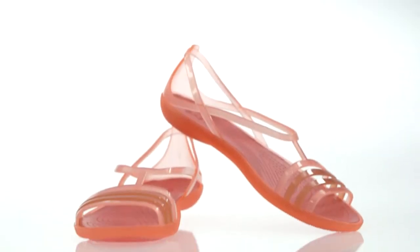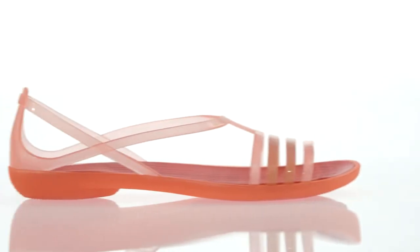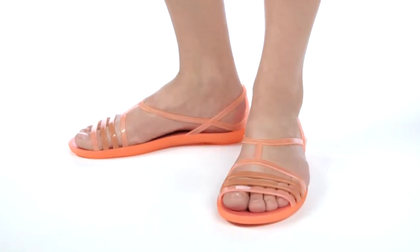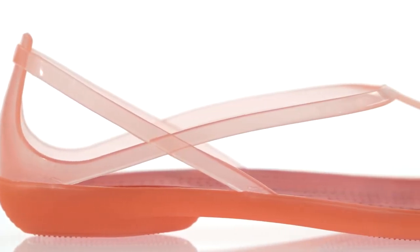Here's the Crocs Isabella sandal, a fun, elegant style with beautiful details. It has thinner, prettier straps and a very feminine overall shape. You'll love the proportions and elegant color combinations.